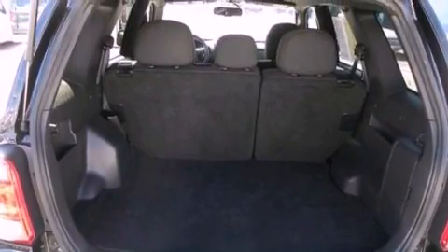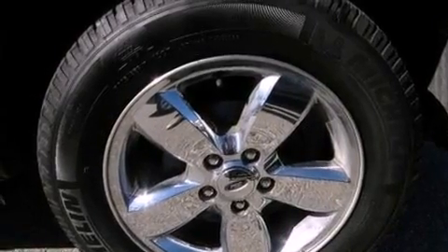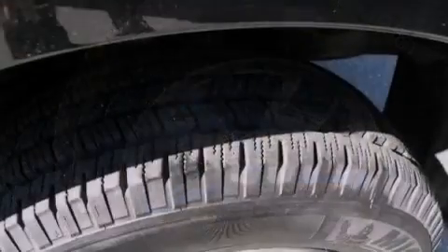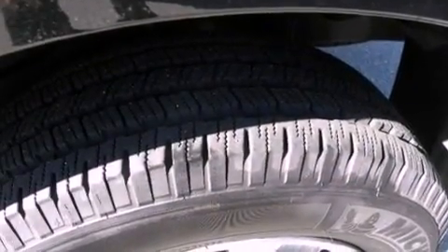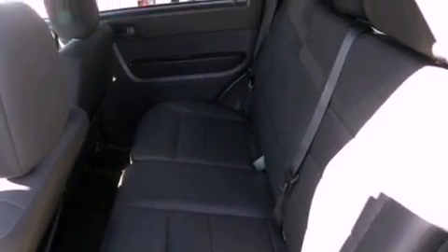The following features are also included: air conditioning, cruise control, an auto-dimming rearview mirror, a leather-wrapped steering wheel, a four-wheel independent suspension, front fog lights, dusk-sensing headlights, an anti-lock braking system, and a keyless entry system.